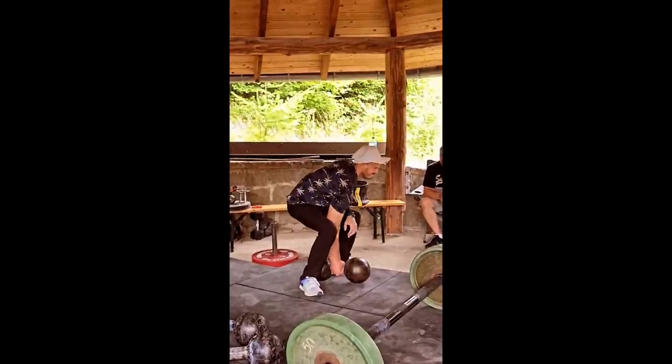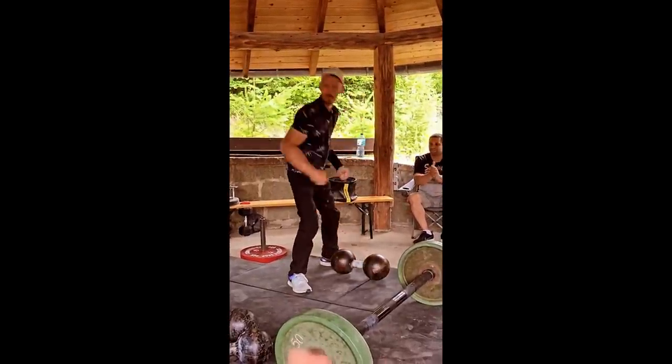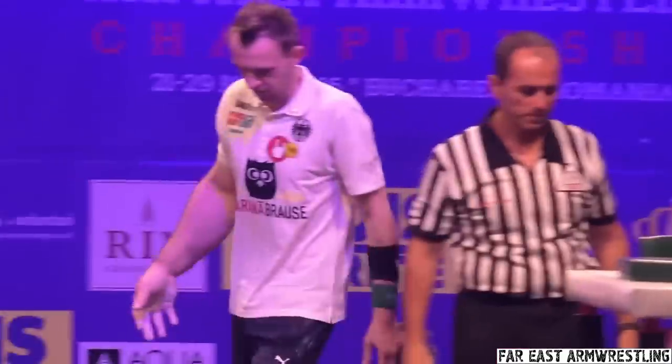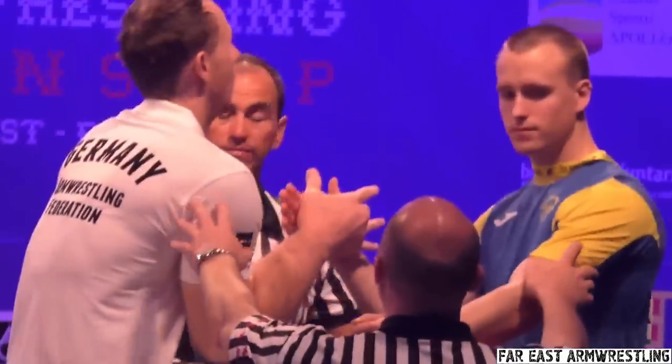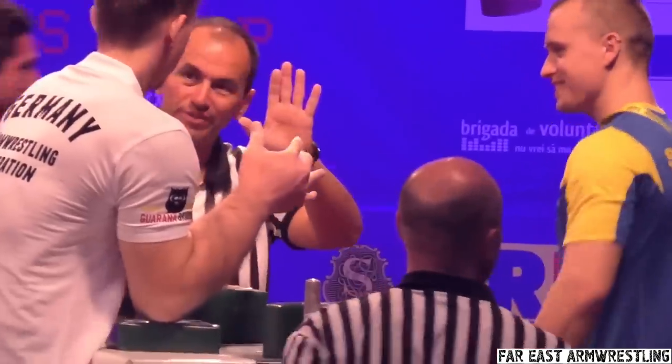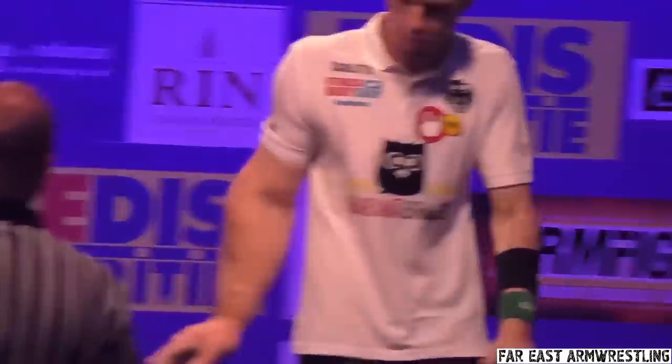Sup guys, here is your weekly dose of fitness. This is professional German arm wrestler Matthias Schlitte, who also goes by the name Hellboy. His right arm is so much bigger than his left that he has gained a significant advantage, as his arm looks like that of a super heavyweight, but he himself only competes in the 70kg division.